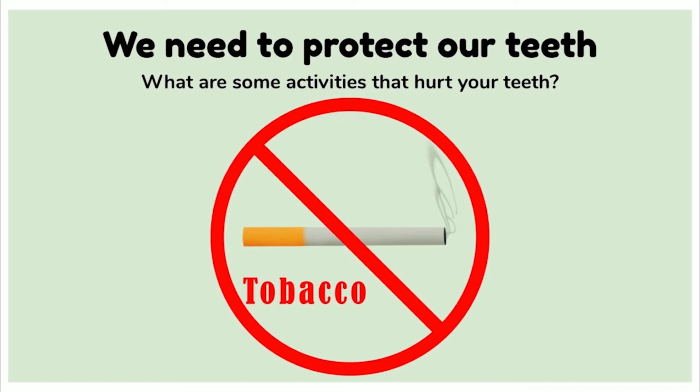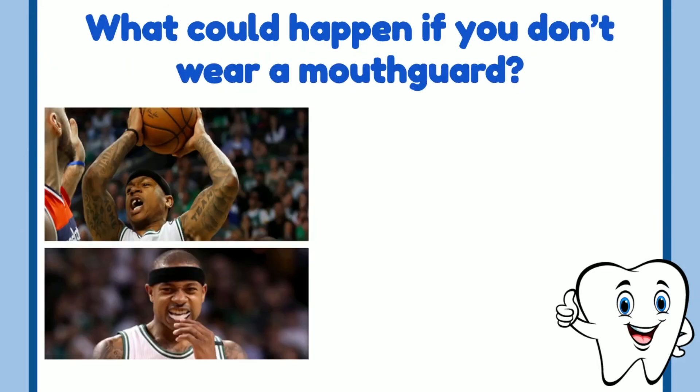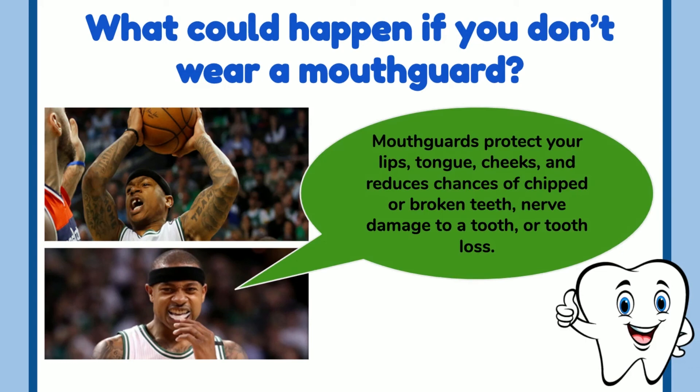We don't want that to happen, so make sure to protect your teeth. Do you play sports? If you play football, baseball, soccer, karate, or any sport with other people, you may need to wear a mouth guard to protect your teeth. Ask your dentist about using a mouth guard. Mouth guards protect your lips, tongue, and cheeks, and reduce the chances of chipped or broken teeth, nerve damage, and tooth loss.